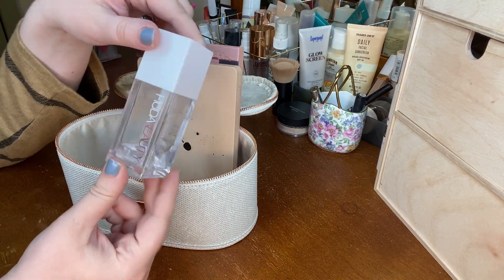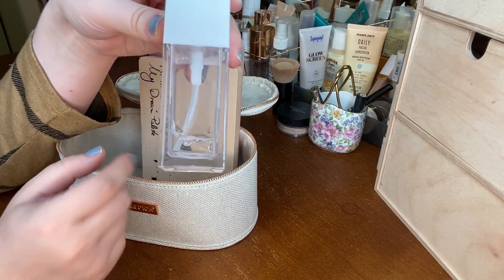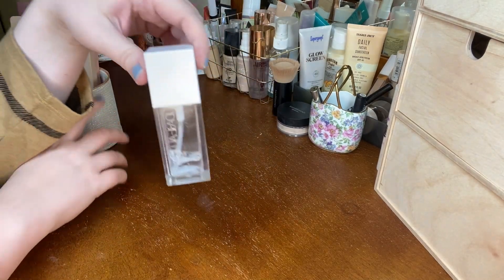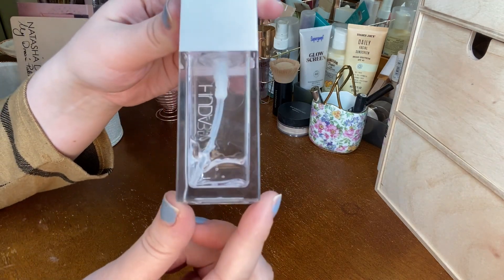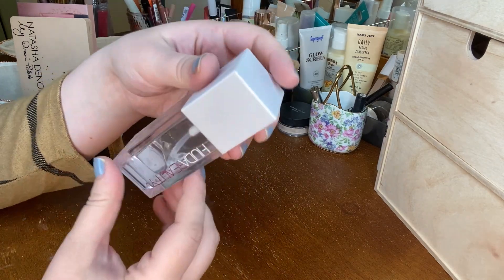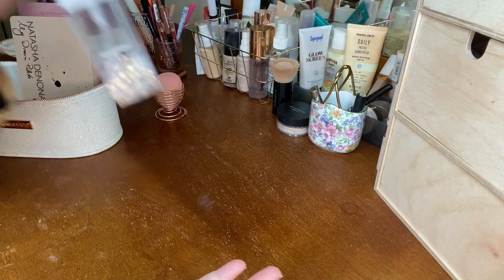I want to bring in the Huda water jelly — I really want to finish this up because I barely have anything left in it. I really don't like the packaging of this; there's an outer casing of plastic and the actual product is so small inside. It's really bulky. But I want to go ahead and use this up since it's almost gone anyway.